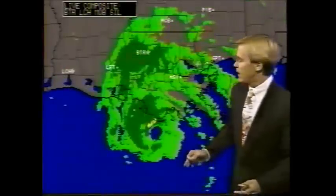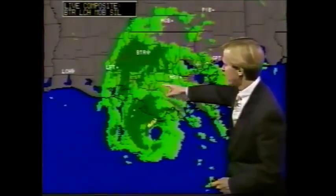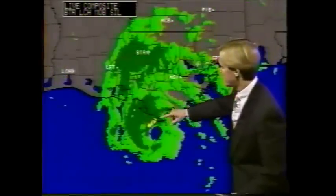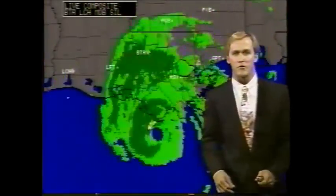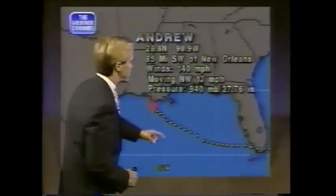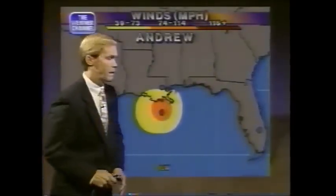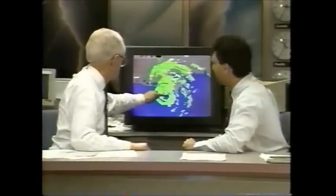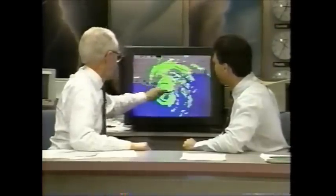If you live south of I-10, you need to evacuate if you already haven't — travel south of Interstate 10 is strongly discouraged. Already there are reports from the Morgan City area of power outages and wind damage, with debris being blown around. With the slow movement of the storm, there could be serious flooding problems. Moving northwest at 13 miles an hour, we'll have another update in the next 45 minutes. Hurricane conditions are already being experienced in those southern parishes, and the eyewall is actually onshore in Terrebonne Parish. Houma and Morgan City are likely experiencing very windy conditions.